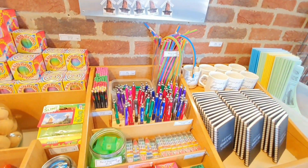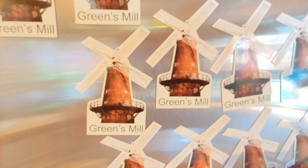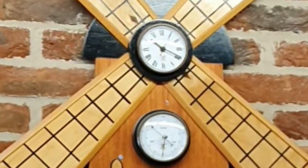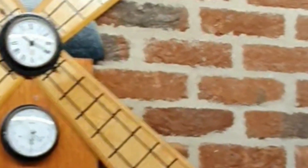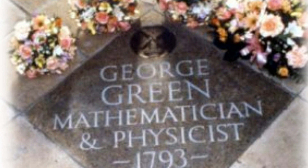Even though he didn't go to school at a young age, he did publish his own book in 1828 — that's why he went to college later. There are lots of gifts here. I also bought a magnetic photo frame. All the formulas you can see are absolutely done by him — George Green, mathematician and physicist.